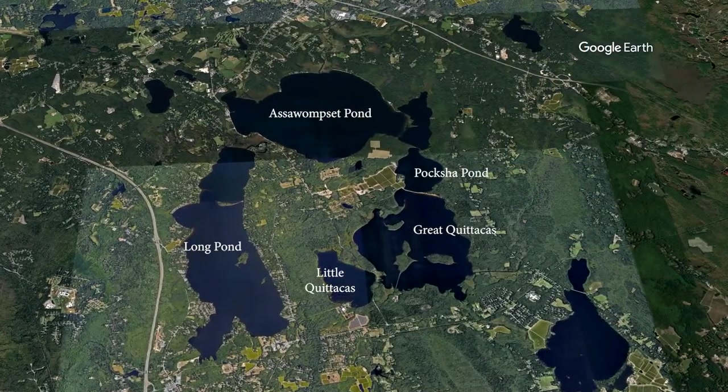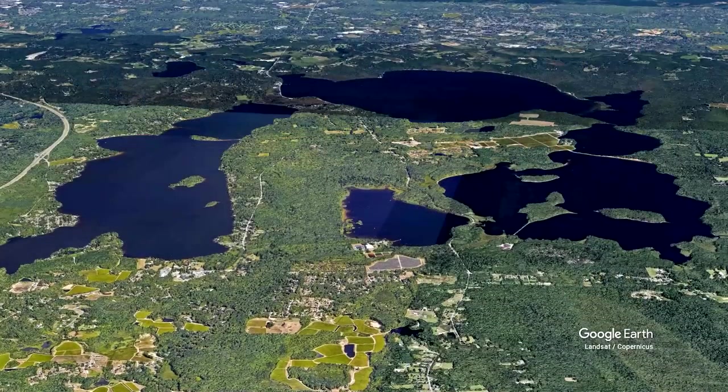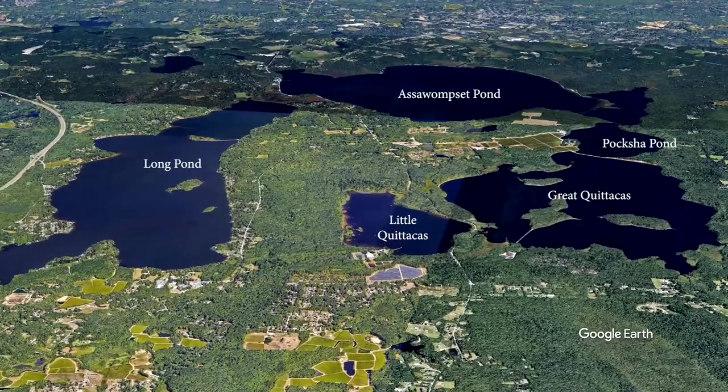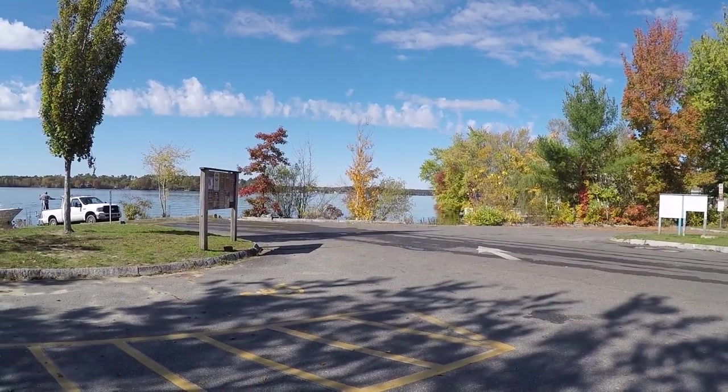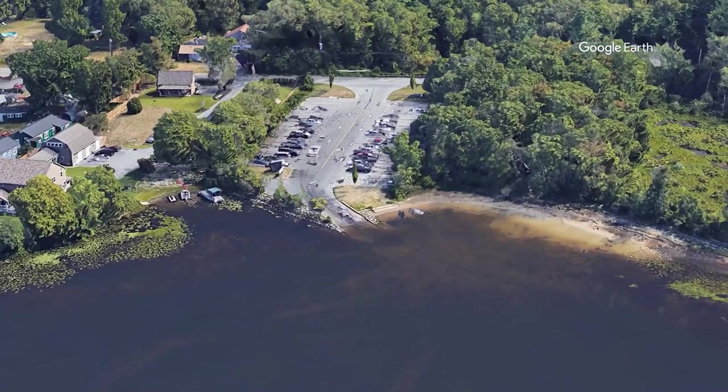Most of the weeds are in Long Pond because that's where all your boat traffic is. There are only a few boats allowed on Assawompsit Pond — it's a drinking water reservoir. Great Quitticus is a reservoir also. It's a chain system of lakes, and no boats are allowed on Great Quitticus or Little Quitticus. Parkshire and Assawompsit property owners can have a small boat with an under-10 horsepower motor, so there isn't much transfer from outside. But hundreds of boats come in through the public boat ramp in Freetown and bring stuff from who knows where. The boat washing station has been another thing we've been looking at for 20 years.